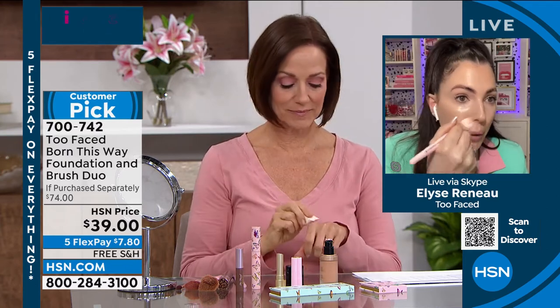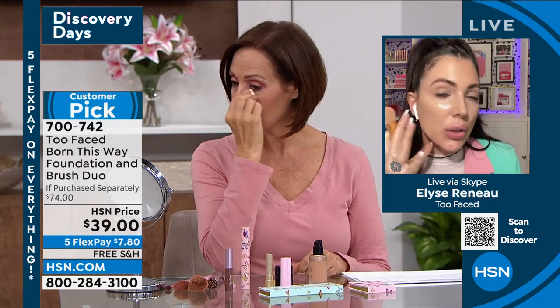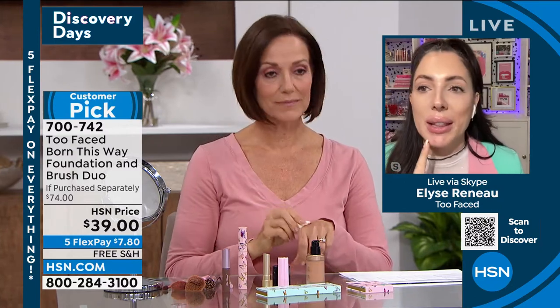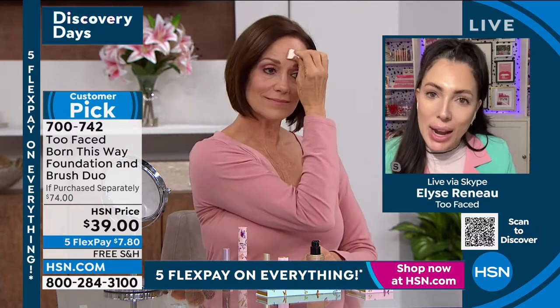I like to start in the center of my face and push out and down. What I see people doing that you want to lean away from is going upward — think about all those little vellus peach fuzz hairs. You never want to lift those up. We want our skin to look smooth, so lay down every little peach fuzz, starting in the middle and working out.